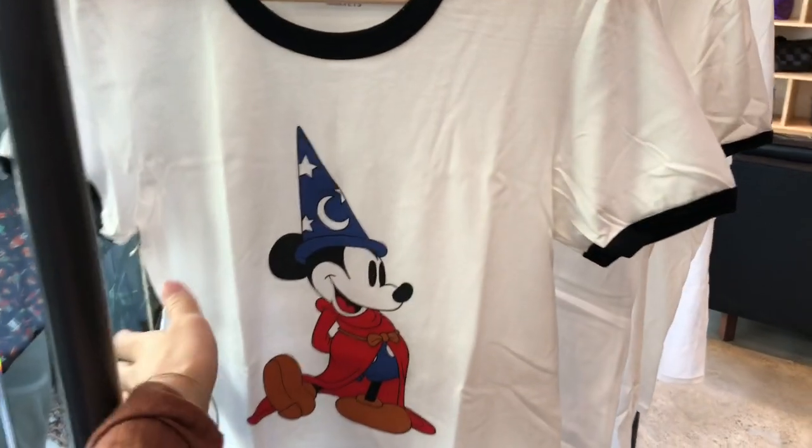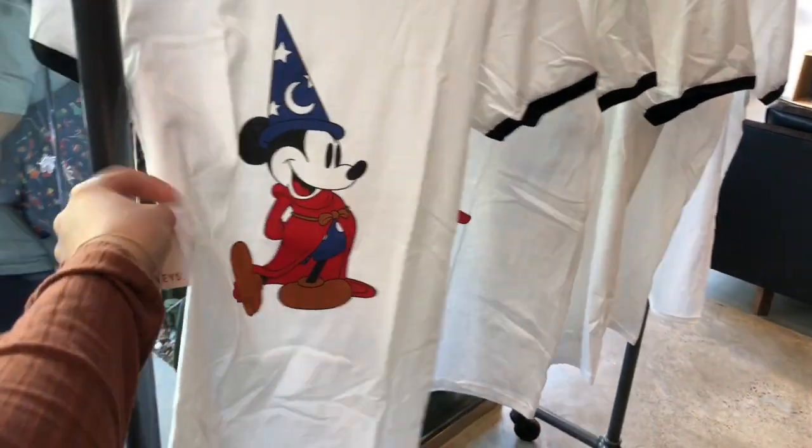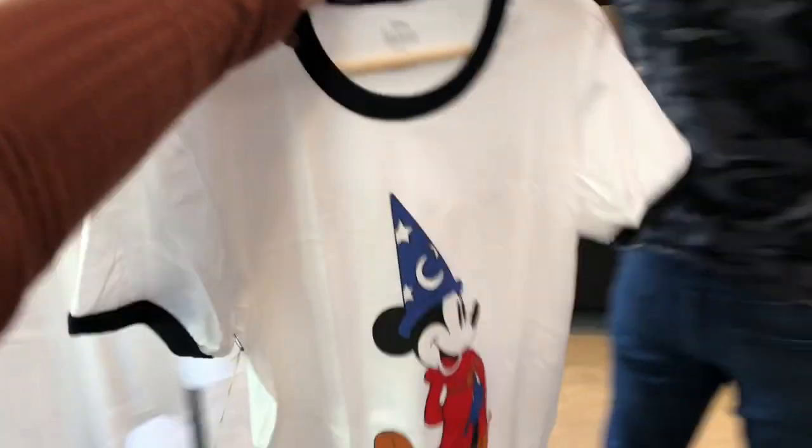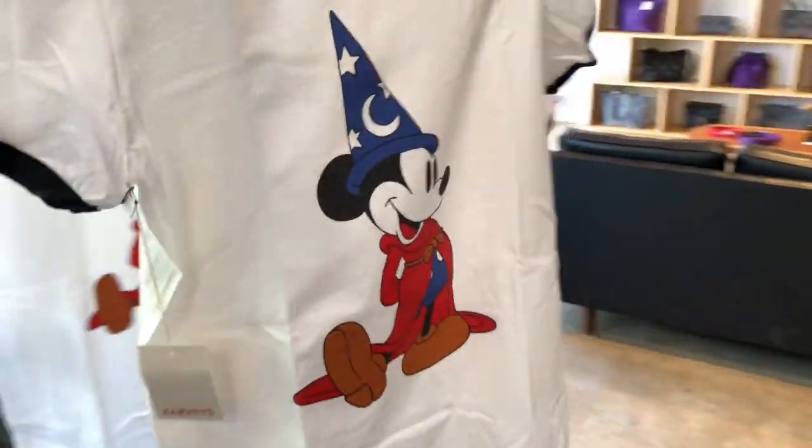First of all, I love this ringer tee. The bags are cute but how classic and simple is this? You can style it with so many things.